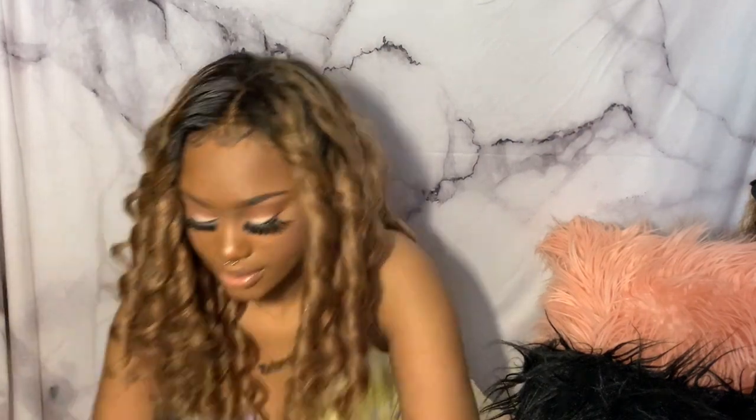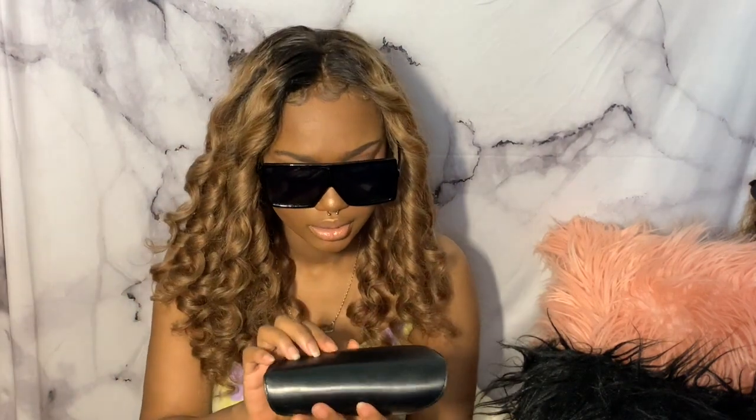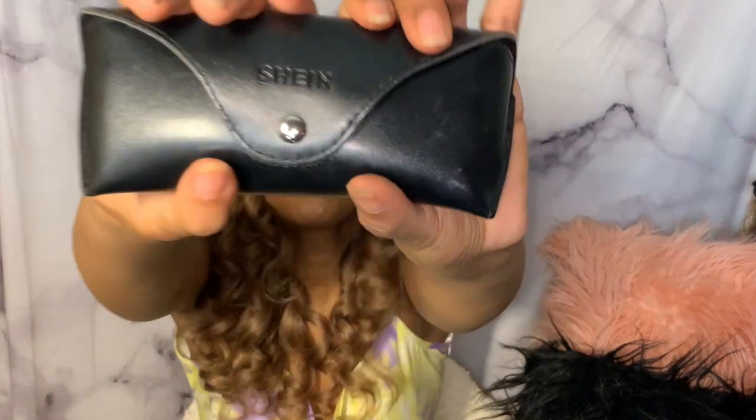The last item is these earrings — they were really hard to put on, but they are really, really cute. I really do like them. They're big, and this is the case they come in. It has a Shein logo on it.